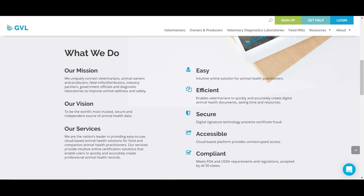GVL also integrates with practice management, production management, and feed management software providers to simplify workflows for users.